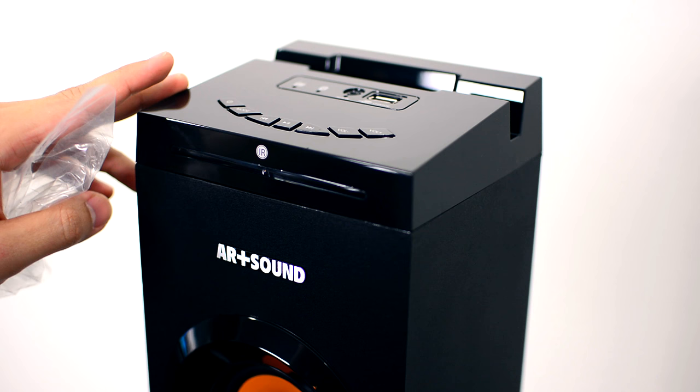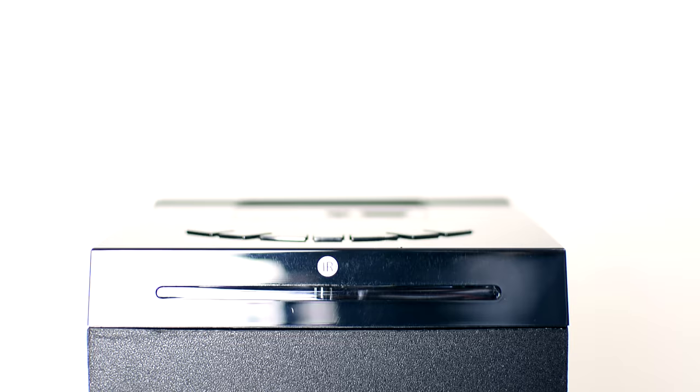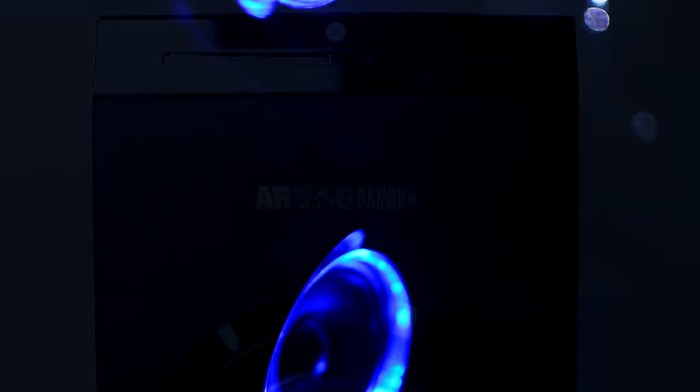Make the speaker system the centerpiece of the room in your entertainment system, or let it sit back in the corner and blast your favorite tracks all around your entertainment room. With Bluetooth connectivity, you can stream your own playlist from your iPhone, your iPad, Android smartphone, or laptop with no need for cables.